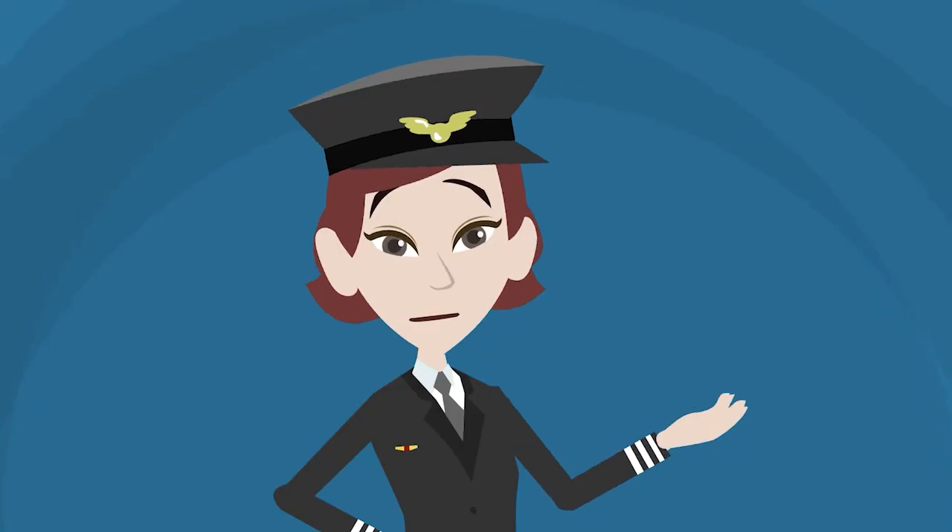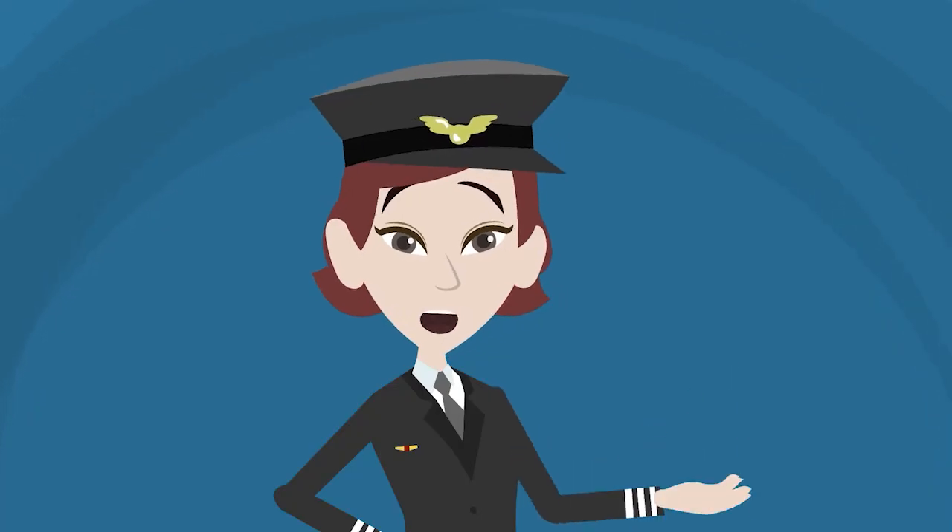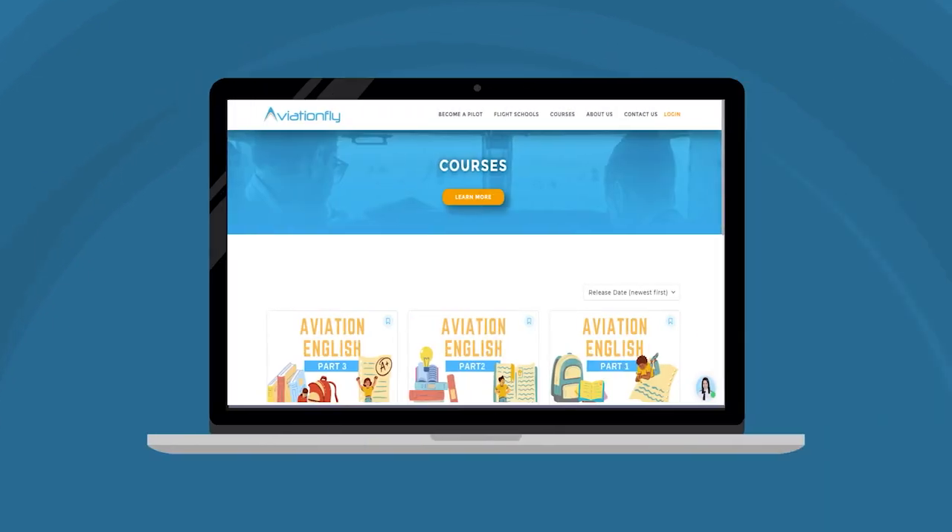What about you? How old are you right now, and when are you planning to do your training? Enroll in our online courses to prepare yourself for pilot training.